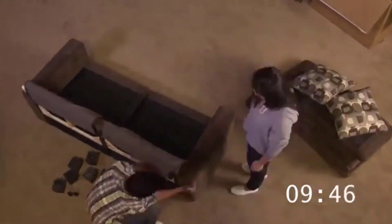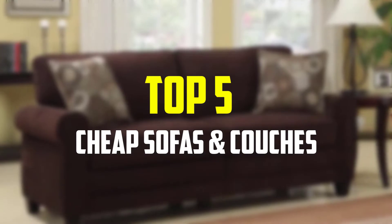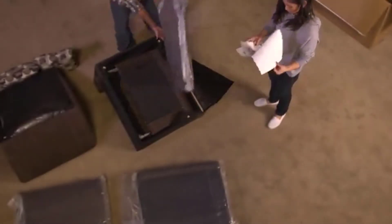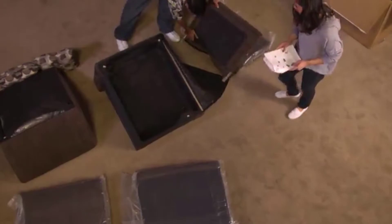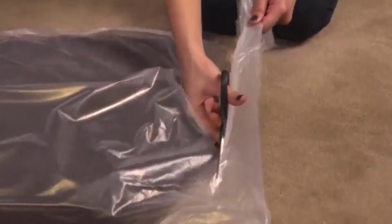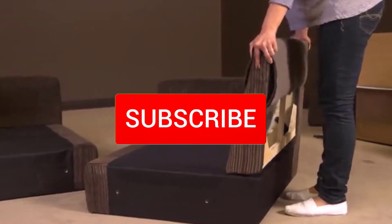Hey guys, in this video we're going to be checking out the top 5 best cheap sofas and couches available on the market for their true quality. I made this list based on my personal opinion and hours of research, and have listed them based on popularity, quality, price, durability, user opinions, and more. If you want more information and the updated price, you can check out the description below, and make sure to subscribe for more reviews.